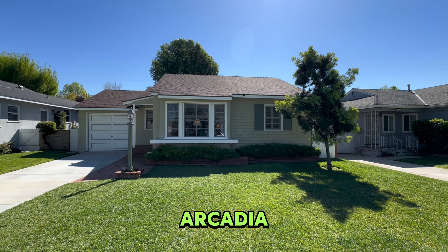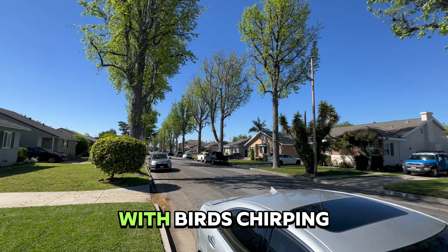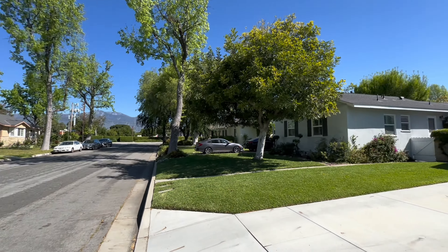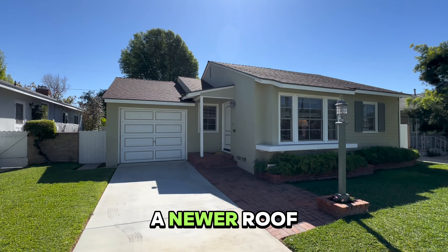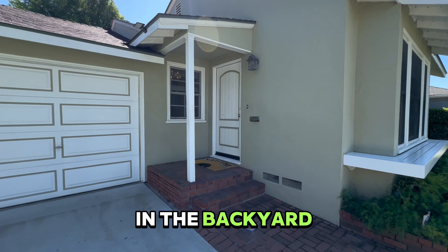Here we are on Marshburn in Arcadia, a quiet tree-lined street with birds chirping and manicured yards. Let's take a look inside this three-bedroom, one-and-a-half-bath house with a newer roof, one-car garage, and a pool in the backyard.